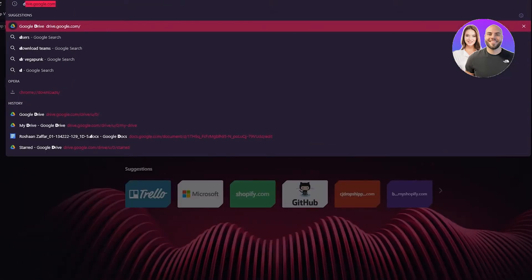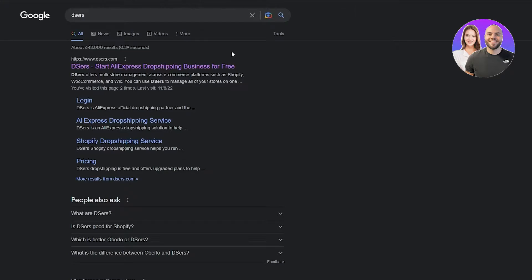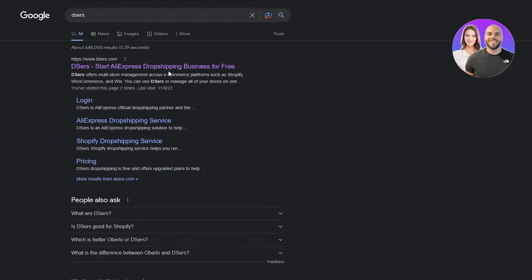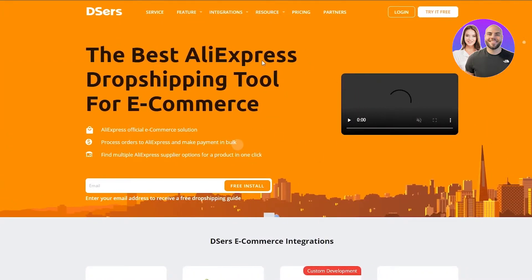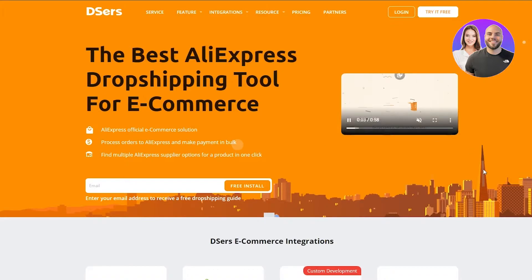Once you're set up, you're going to want to get into Deezer's. Deezer's offers dropshipping across many e-commerce platforms such as Shopify, WooCommerce, Wix, or any other. So we're going to get right into Deezer's, which basically provides us with the best dropshipping service.